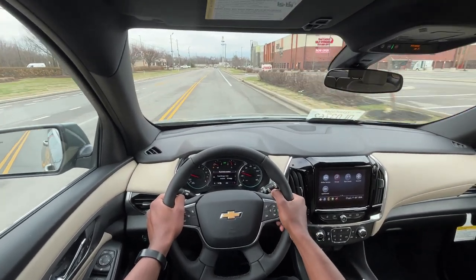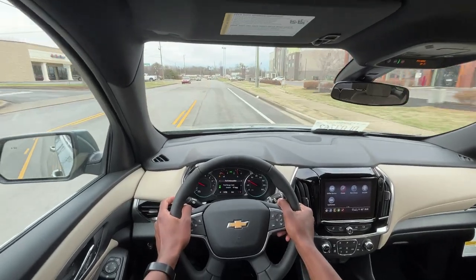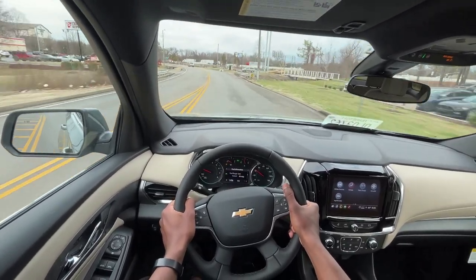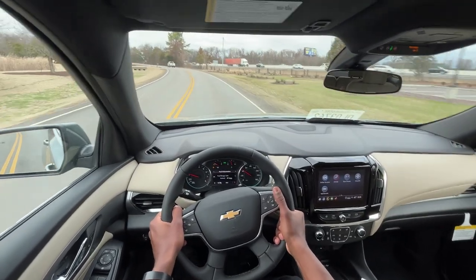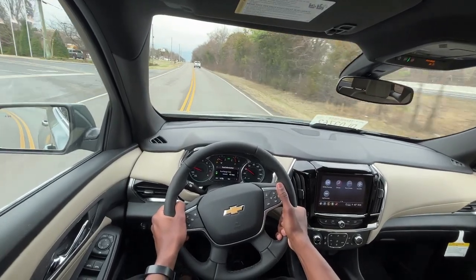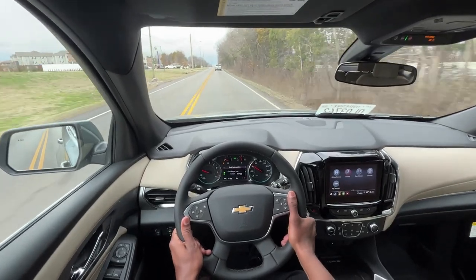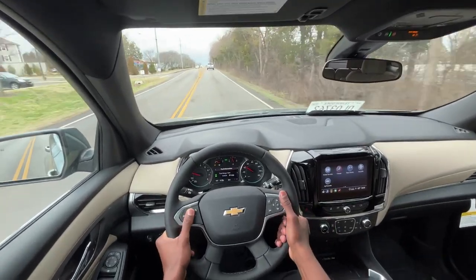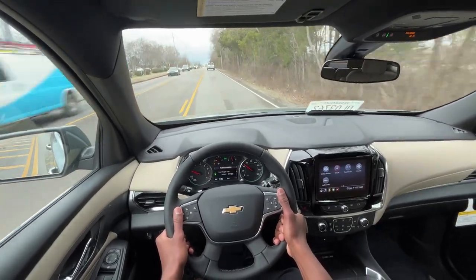Just like driving normally — when you drive this vehicle normally it just feels really tame. The shifts are almost unnoticeable, and I just really like how these ride in general. Even this cloth Traverse with the convenience and confidence package — I really like all those features: having the wireless CarPlay, wireless Android Auto, blind spot monitors, and even the three-stage heated seats on this cloth feels nice. Just really like how this one is optioned out.